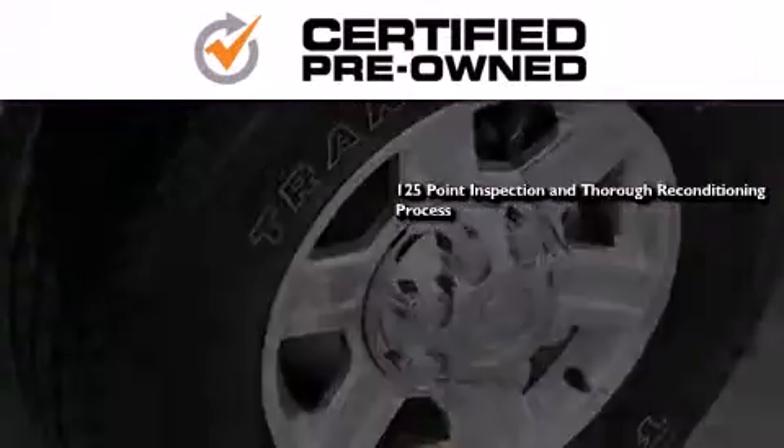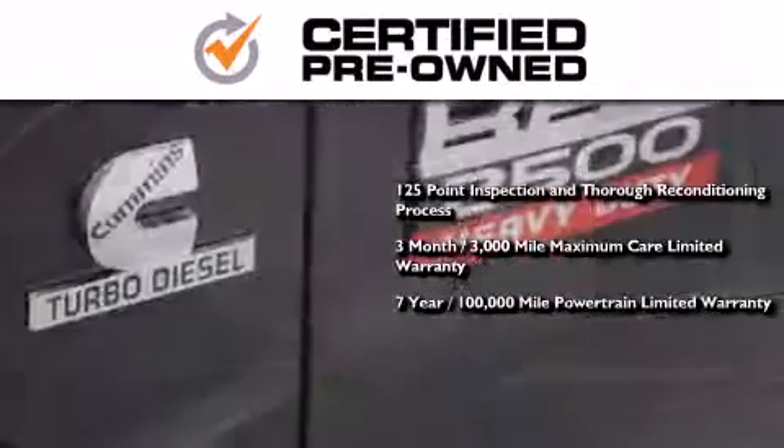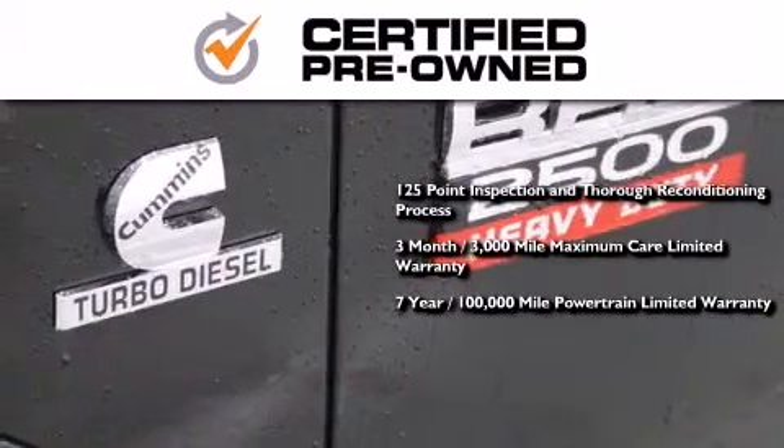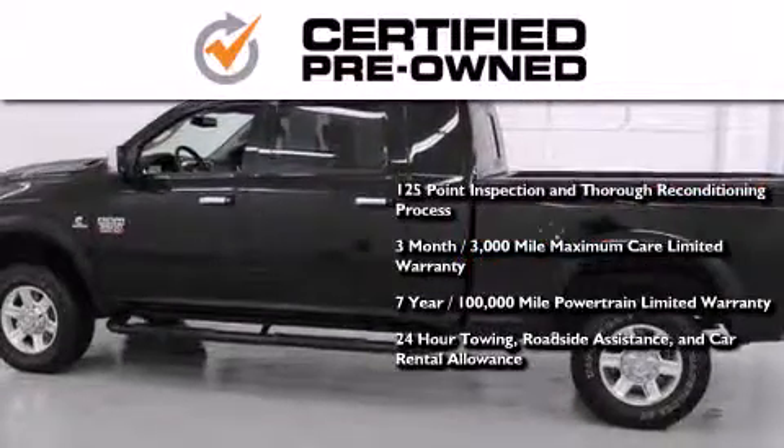A 3-month, 3,000-mile maximum care limited warranty, an up to 7-year, 100,000-mile powertrain factory-backed limited warranty, 24-hour towing, roadside assistance, and car rental allowance.